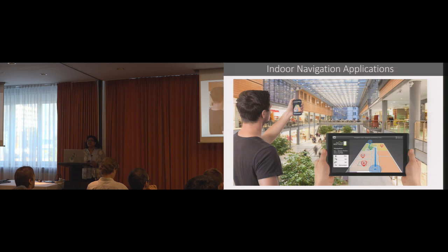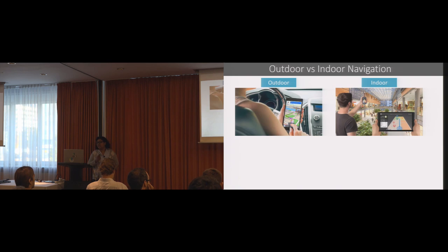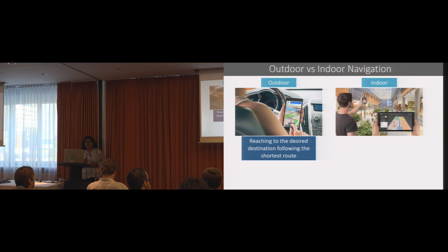Although GPS signals are not accessible from indoor environments, researchers started replacing GPS satellites with Wi-Fi or RFID-based beacons so that people can use navigation applications the same way they do for outdoor environments. At first glance, you may think the purpose of indoor and outdoor navigation applications are more or less the same from the user's perspective. But if you look closely, there are some subtle differences between these two types of applications.